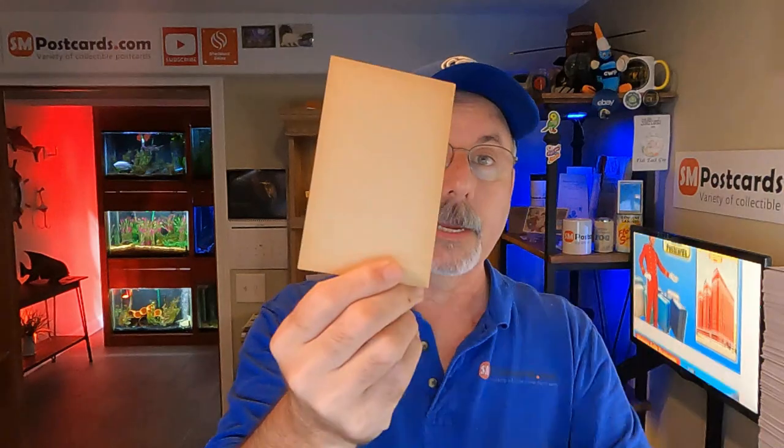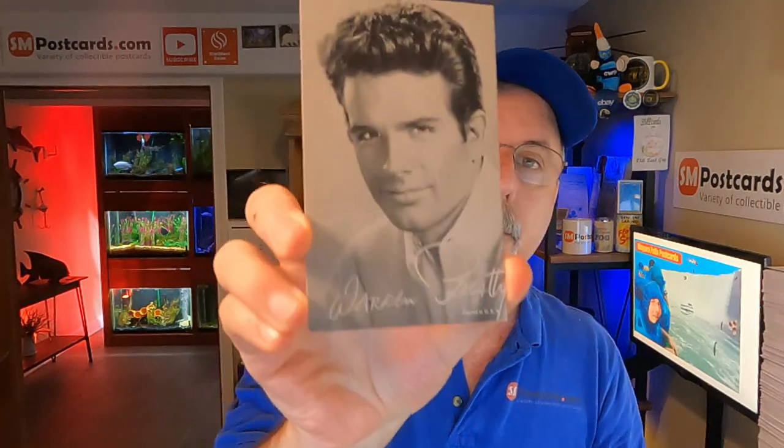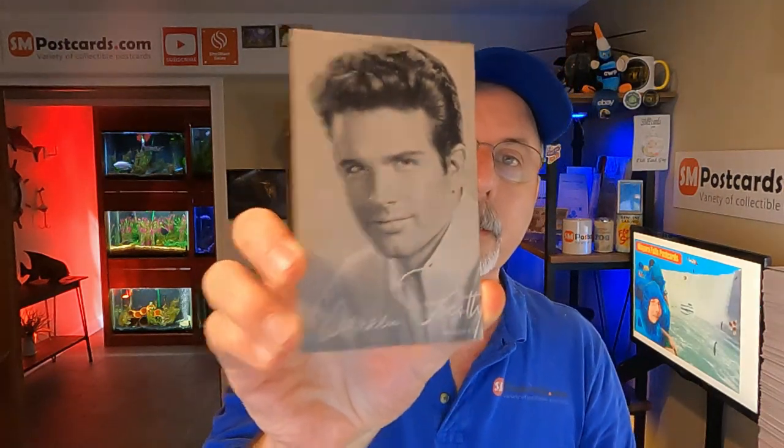And then I sold Warren Beatty — one of those arcade exhibit cards. They used to put these on vending machines maybe. But all those cards sold overnight. Total of 19 pieces, 19 cards, for $115.02. My average sale price was $6.05.